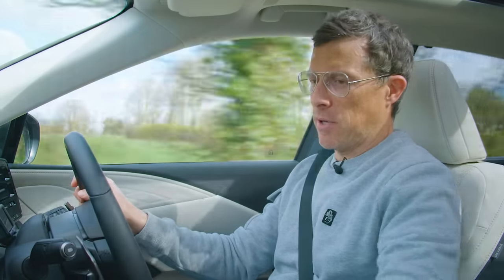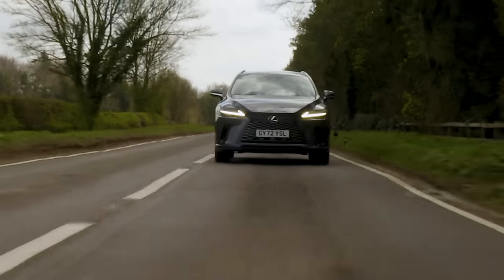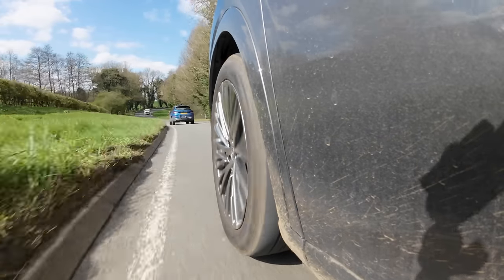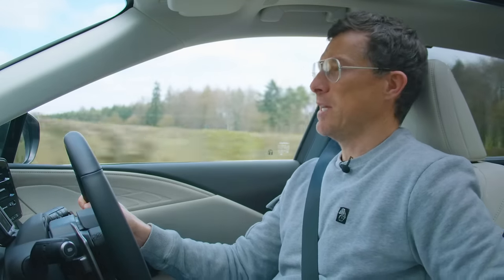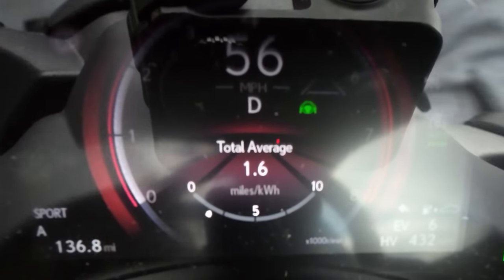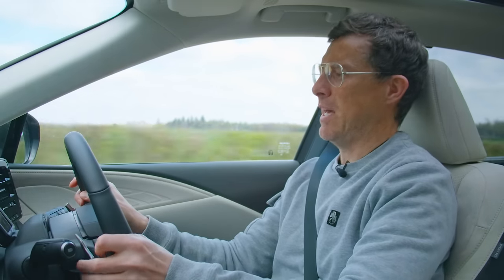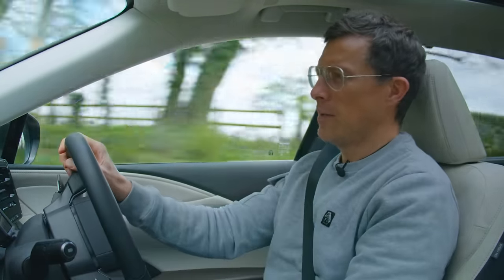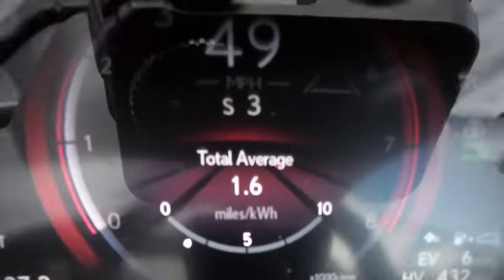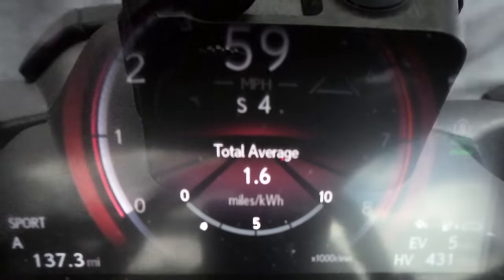Putting it into sport mode, the throttle response sharpens a bit but the suspension feels much the same. In the CVT's paddle-shift simulation mode, it artificially simulates gear changes but not in a very good way at all — changing gear just doesn't feel right and it makes it feel like the slowest automatic box ever. Changing down into fake second, or up into third — it doesn't really feel like anything's happening. What is the point?